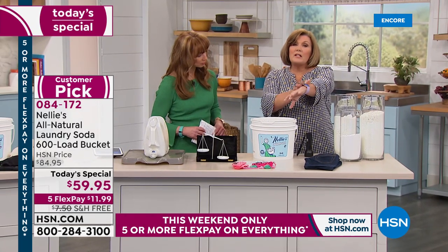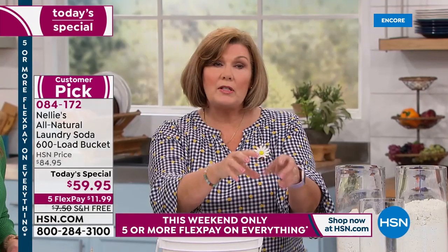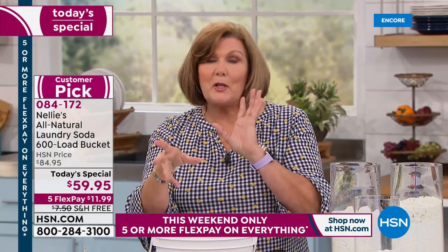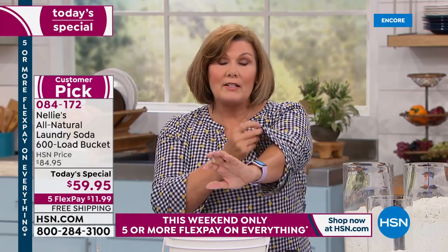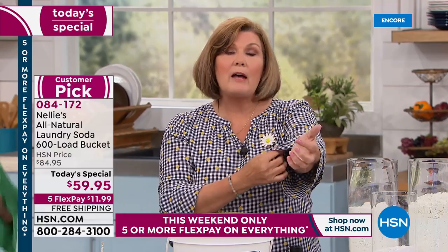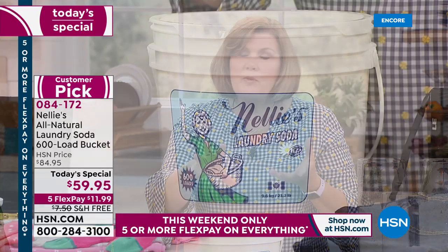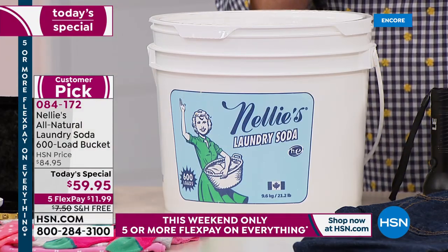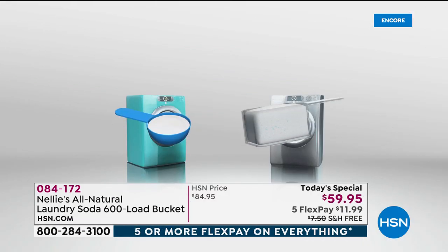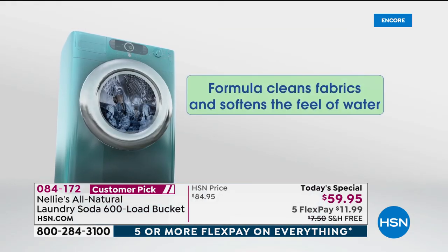Think about this: your skin is the largest organ of your body. If you're using a product that deposits chemicals into your sheets, your towels, your underwear, your yoga pants, your baby's clothes — virtually every fiber that touches your skin 24 hours a day, whether you're asleep or awake — if it's full of chemicals, your body is soaking that up. Nellie's leaves none of those chemical residues behind. It is hypoallergenic, fragrance-free, and gluten-free.